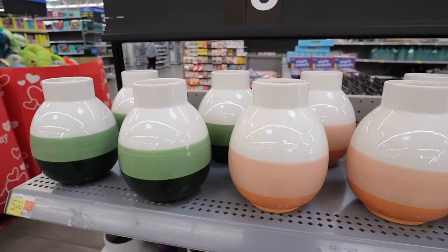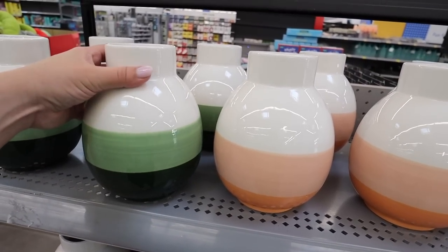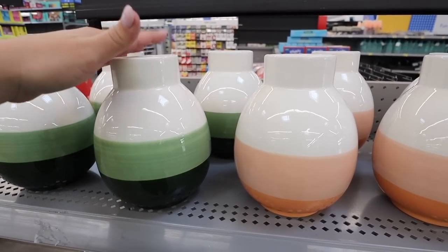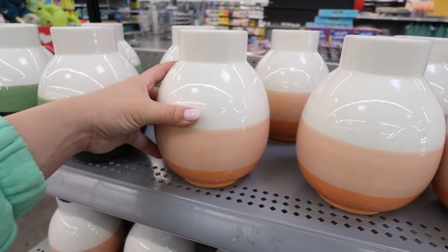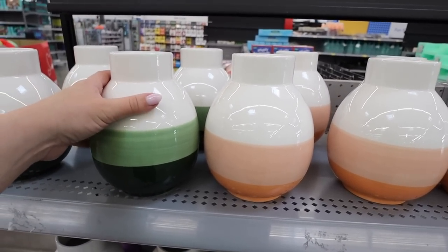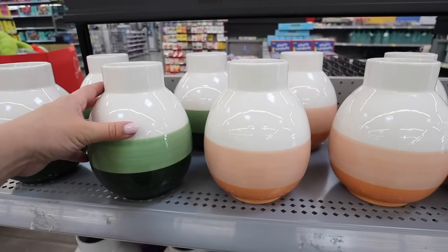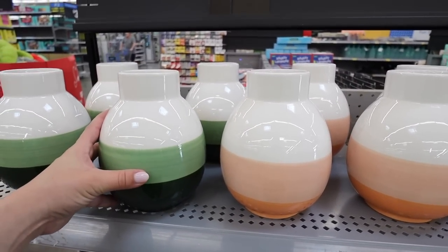These vases are so nice for spring — available in green and peachy pink. The green would even work for Christmas. I've been really into green lately. These are a great medium size — in the Target Dollar Shop lately the $5 options have only been bud vases, so it's really nice to see a bigger size. You could also use this as a mini utensil crock. These are a must-have from the Walmart Dollar Shop for $5.